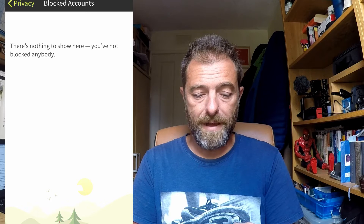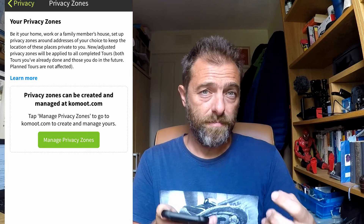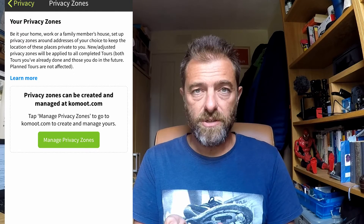Blocked accounts — I haven't actually blocked anybody yet as I'm not really using it as a social platform at the moment, but that's where they would show. Then the new bit is the privacy zone. The really useful thing about privacy zones is that you can then set your account to be a bit more public, knowing that if you've set up your privacy zones correctly, no one's going to know exactly where you live, where you work, or where that secret trail spot you've been building in the woods is.